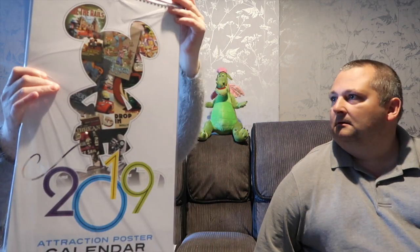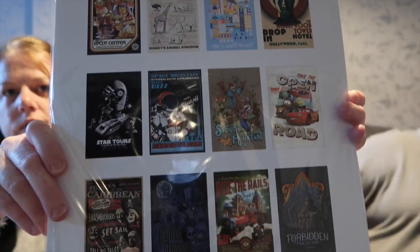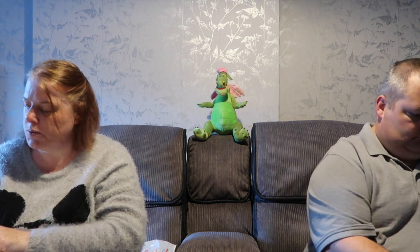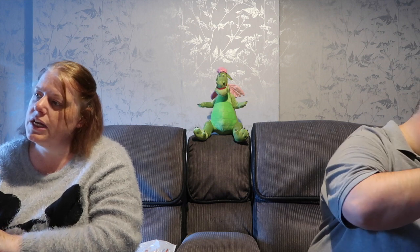A purchase that several of us bought - Damien from India bought it too - the 2019 calendar at $25. It's a really awesome calendar with attraction poster artwork. Apparently it's perforated so you can take the posters off after use and frame them. Each poster is suitable for displaying in a standard 12x18 frame with perforations above and below for easy removal. Really, really good - we're going to take those off eventually and put them in frames.